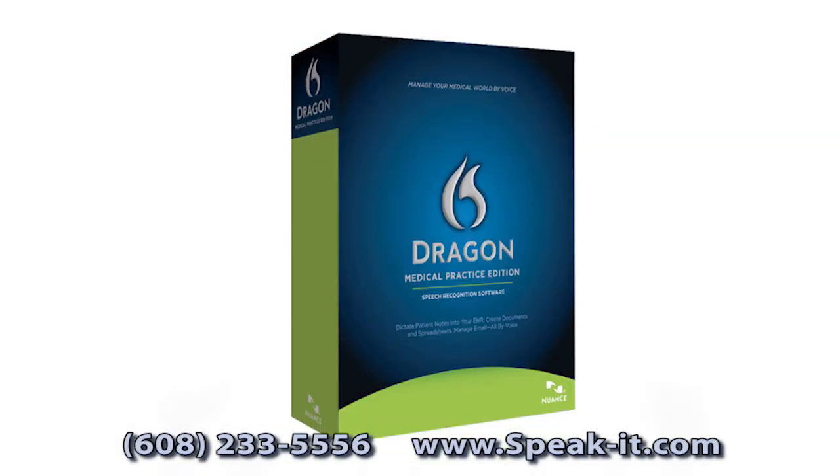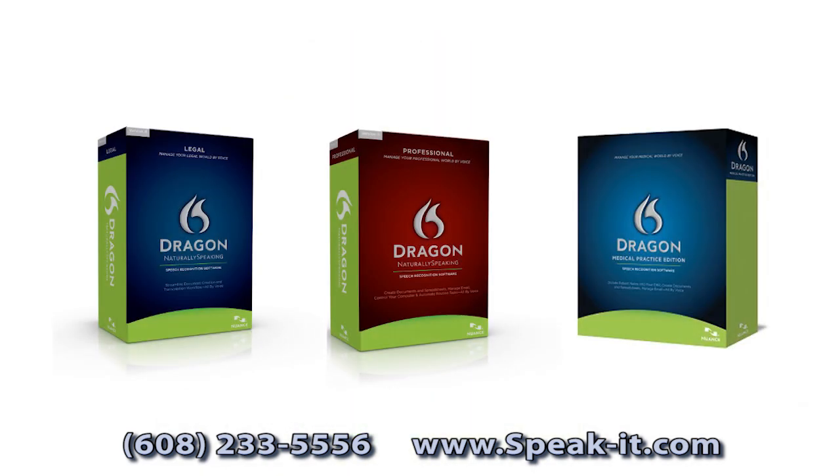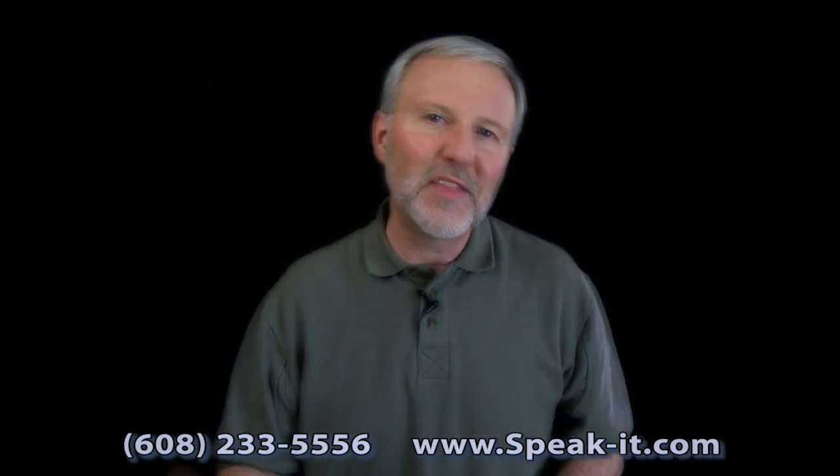If you have Dragon Naturally Speaking professional, medical, or legal, it only makes sense to make use of its advanced features, and the Speakeasy Professional is going to help you do just that. Thank you for watching.